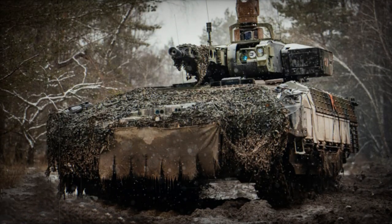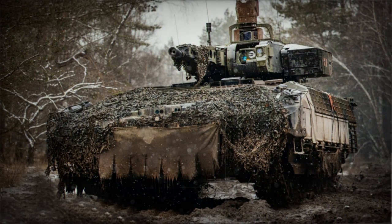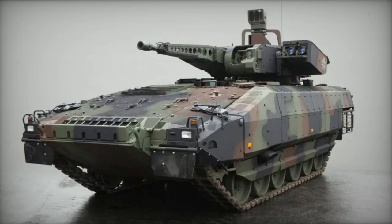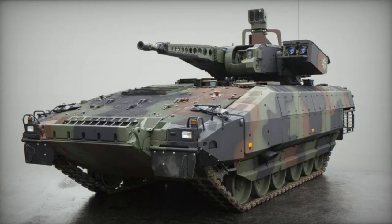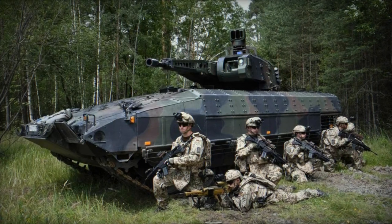The Puma IFV accommodates a crew of 3 and can transport up to 8 infantry personnel in its rear compartment. Troops enter and exit the vehicle through a power-operated ramp at the back. The vehicle is equipped with air conditioning for enhanced comfort.